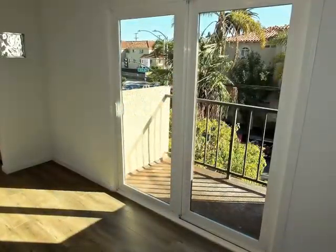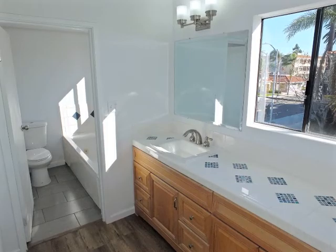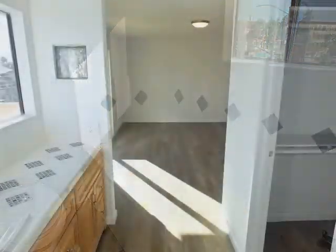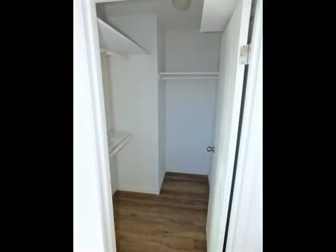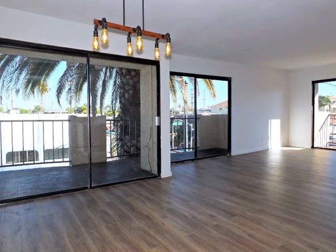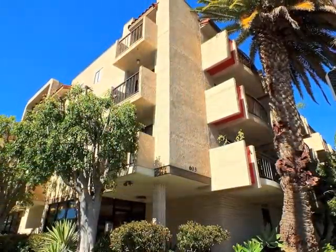The bedroom wing includes a guest bathroom convenient to the second bedroom. A treetop view master suite features private access to a spa bathroom plus a walk-in closet.